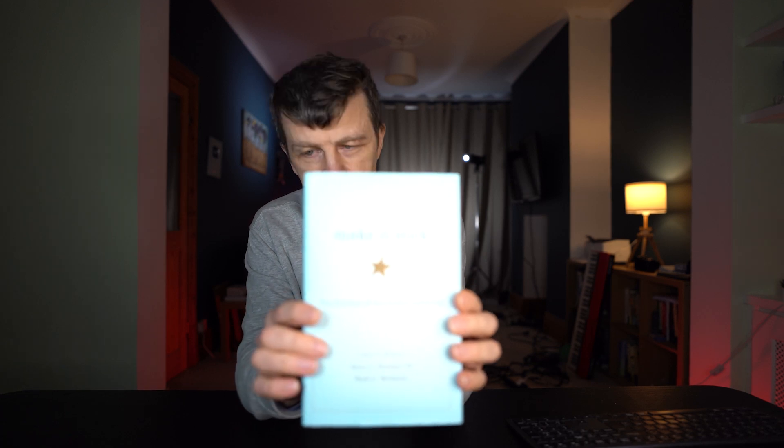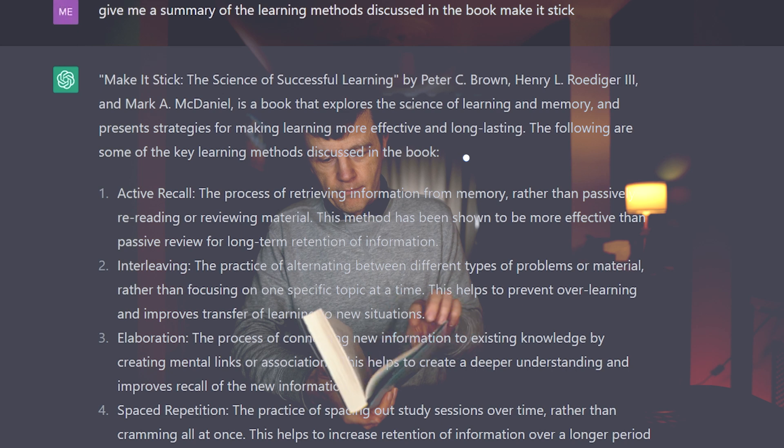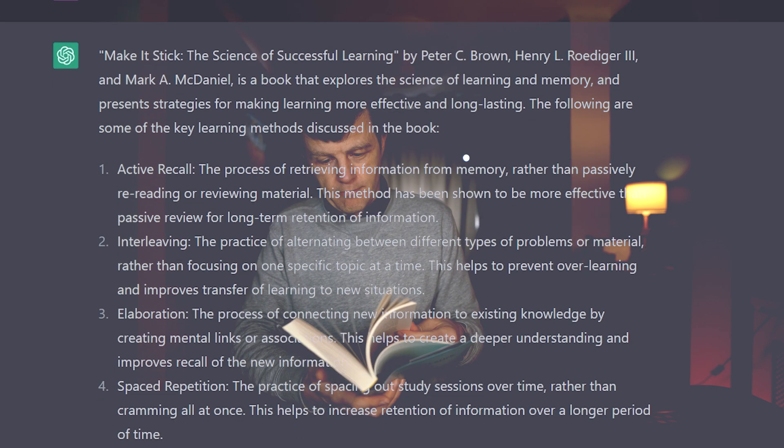Now there's something else that it can do that I really want to show you. This is a really good book on evidence-based learning techniques — I covered it on the channel a little while ago. Maybe you want to apply these methods to the courses you've asked ChatGPT to create. Well you don't have to read the book, just ask ChatGPT to summarize it for you, and straight away you get a summary of the main points.